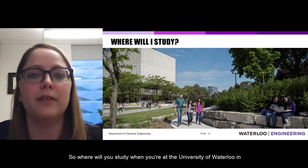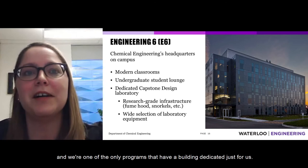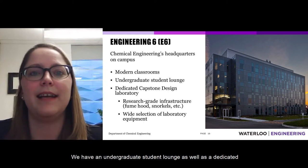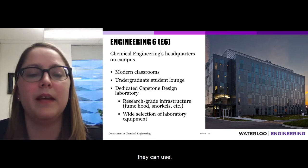When studying chemical engineering at the University of Waterloo, you have a dedicated building: Engineering 6, the headquarters of chemical engineering on campus. Built in 2012, it is equipped with modern classrooms, an undergraduate student lounge, and a dedicated lab for capstone projects where students who want to prototype and test their designs can do so using a wide variety of laboratory equipment.